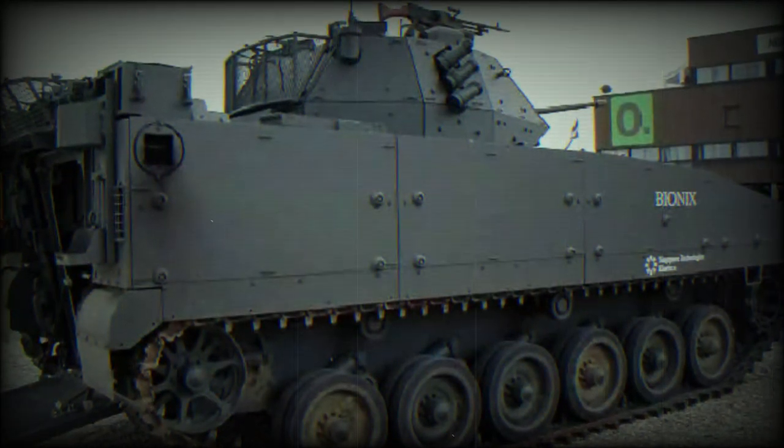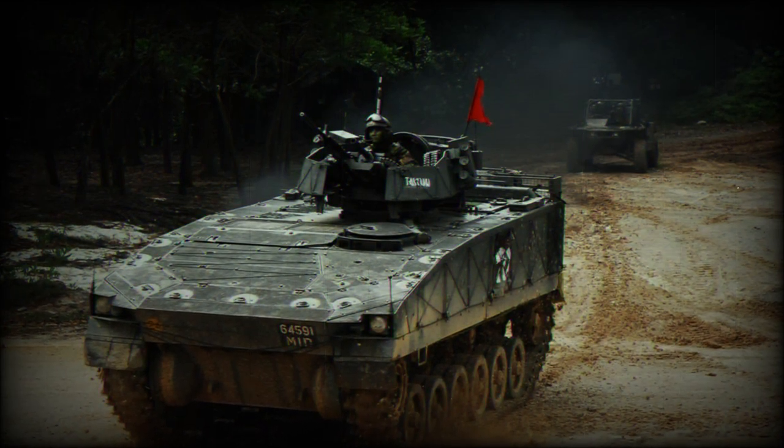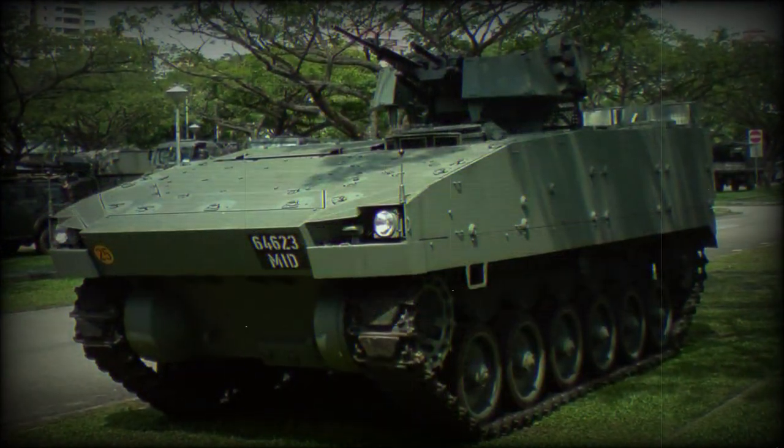The Bionics 4050 was mainly designed for domestic needs, but was also proposed as a possible replacement for the aging M113 APCs in many markets, though it received no production orders from abroad.